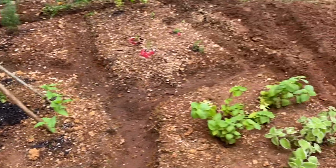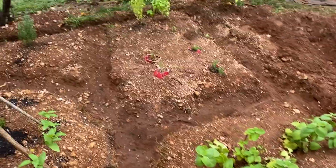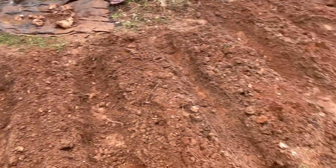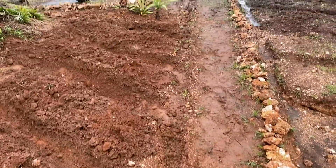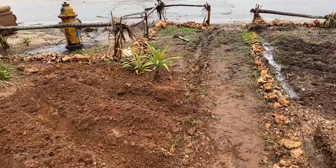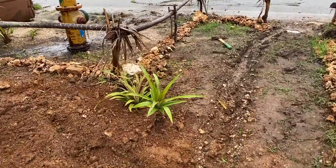We played in the mud anyway. We got the start of the rest of the rows in and the trough dug all the way to the road. After all that rain came through, it was just so much easier to dig out.